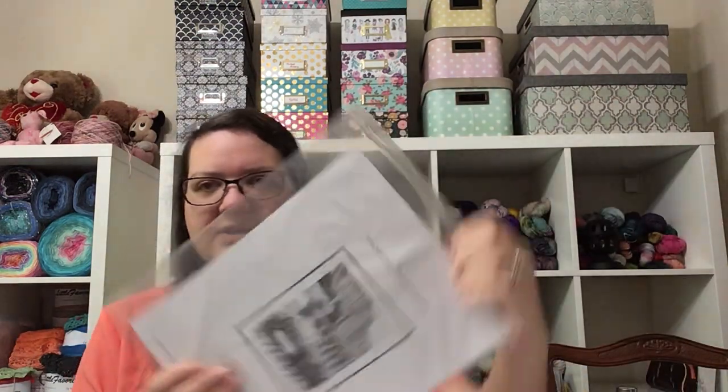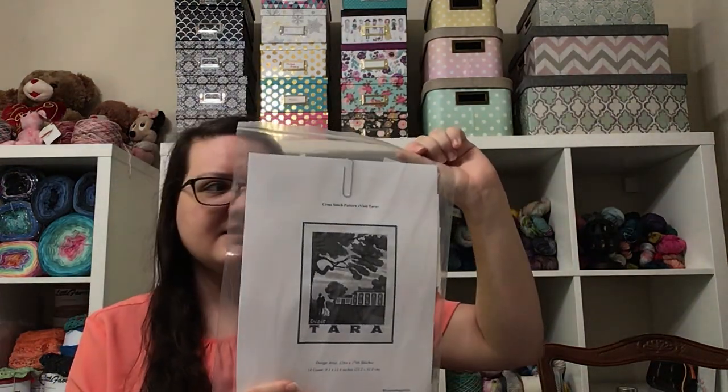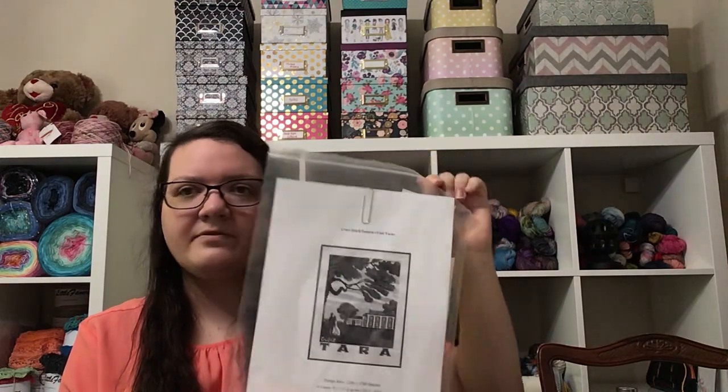Visit Isengard, Welcome to Rivendell, Visit Tara — it's fine that these didn't get started because I think I have four or five of them started. I'd like to finish one or two before starting another one.